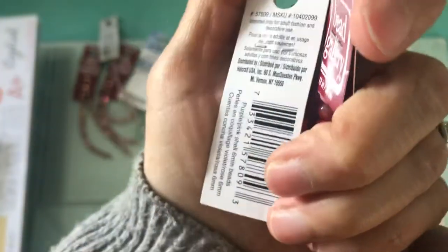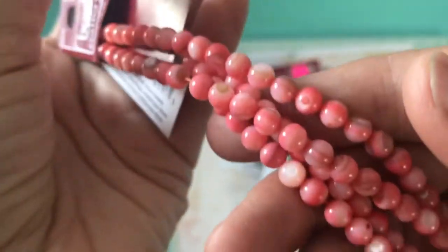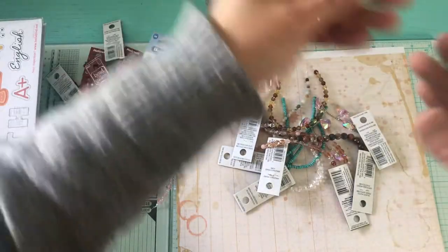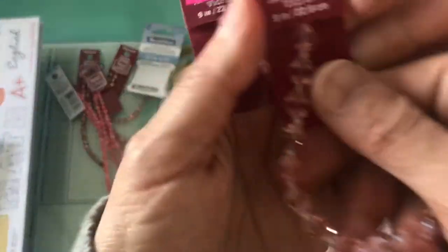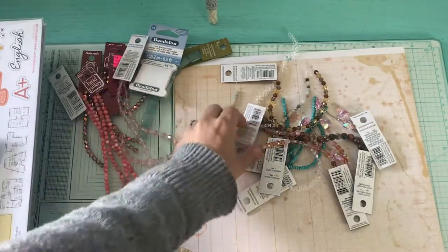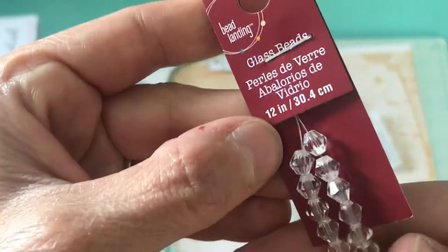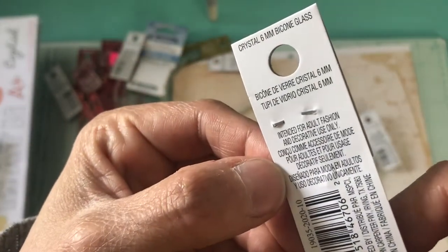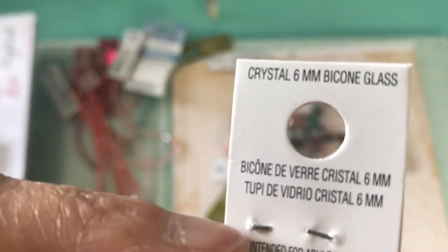Then I picked up two of this one and they are 6mm beads. Then I picked up two of them — they were on sale. Then I picked up this one and this one is 6mm crystal and white.